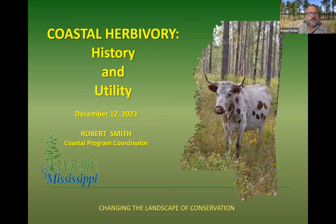Good morning. Thanks to everybody for logging on. I'm going to give a 60,000-foot overview about coastal herbivory — some of the history, and then how we can use it.